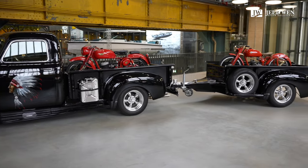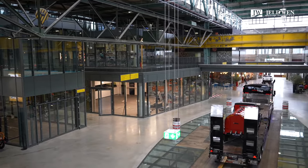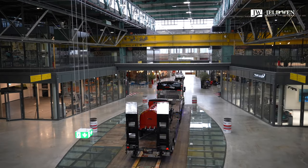Wir befinden uns hier in der Motorworld München. Die Motorworld München wurde in den letzten zwölf Jahren entwickelt und gebaut. Die Bauzeit waren vier Jahre.